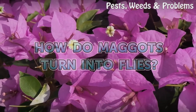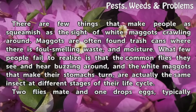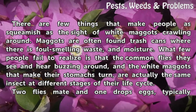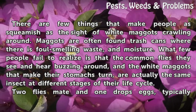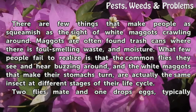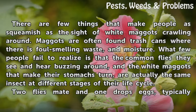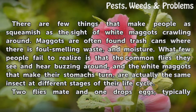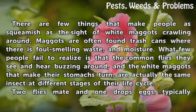How do maggots turn into flies? There are few things that make people as squeamish as the sight of white maggots crawling around. Maggots are often found in trash cans where there is foul-smelling waste and moisture. What few people fail to realize is that the common flies they see and hear buzzing around and the white maggots that make their stomachs turn are actually the same insect at different stages of their life cycle.